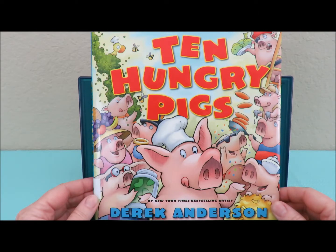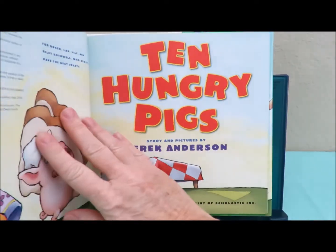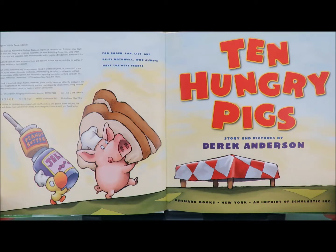Hello. Welcome to Storytime with Burleigh. Today we are reading Ten Hungry Pigs by Derek Anderson.